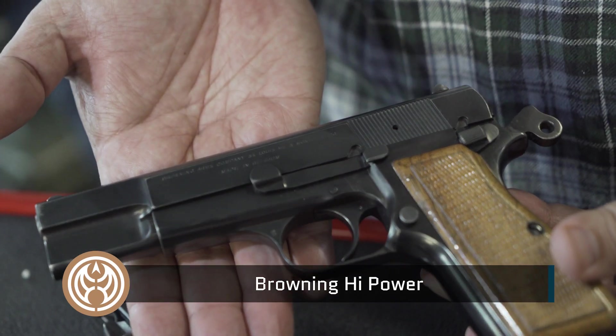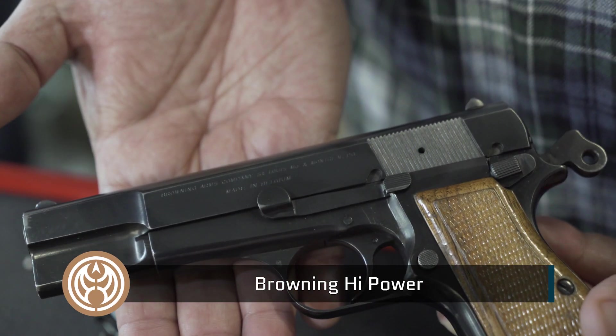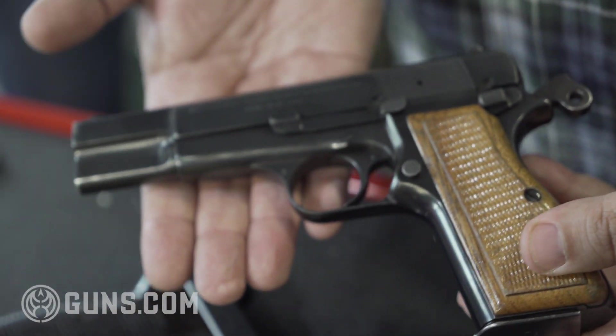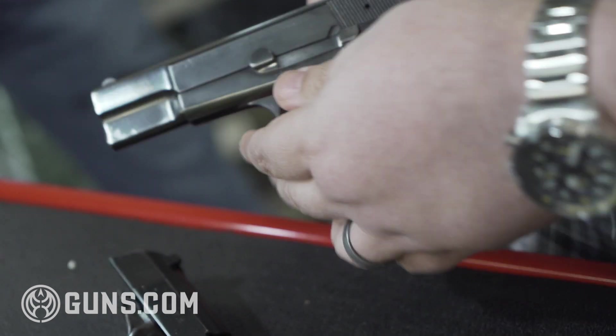Browning Hi-Powers — they just stopped making those, right? Browning Hi-Powers are coming back around, and part of that is due to the quality of the firearm. We were talking earlier about how certain guns will just always be around, and that's a testament to the quality of the guns.